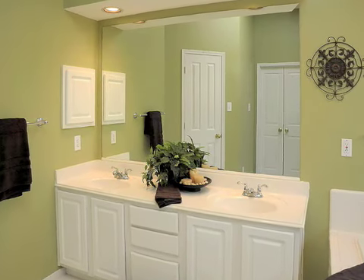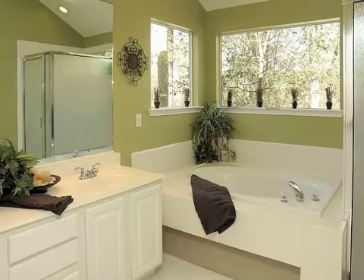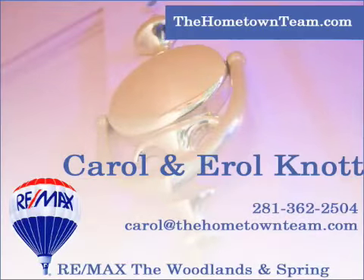An additional bonus to this home is that the roof has just been replaced. Call Carol Knott at 713-253-7812 for more info.